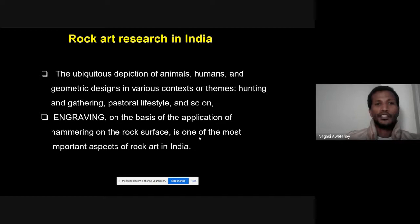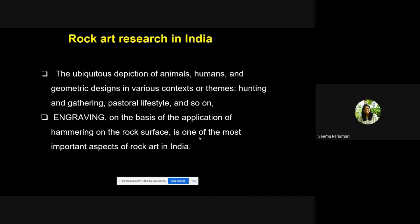Rock art research in India has found many interconnected sites. Thematically they feature animals, humans, geometric figures, and scenes of hunting, gathering, and pastoral lifestyles. Among techniques, engraving — the application of hammering on the rock surface — is the most common and is considered especially important in Indian rock art.